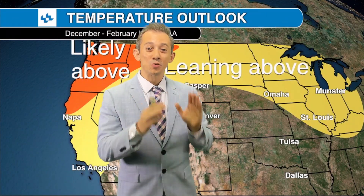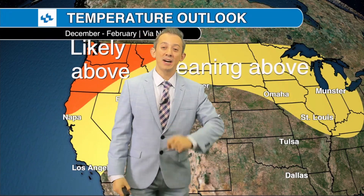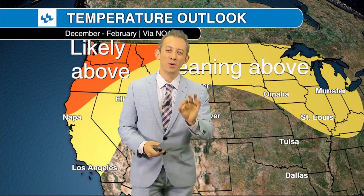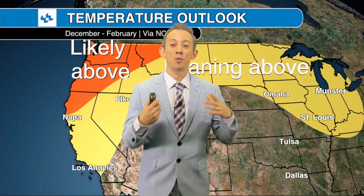There are more specifics to this, and on our Across the Sky podcast coming out on October 30th, we're going to talk in more detail with WeatherWorks Inc. about what this should mean for parts of the west and the Great Plains as we go into this winter.